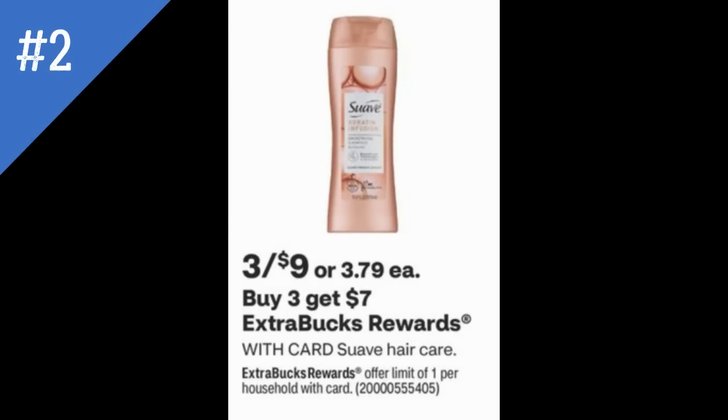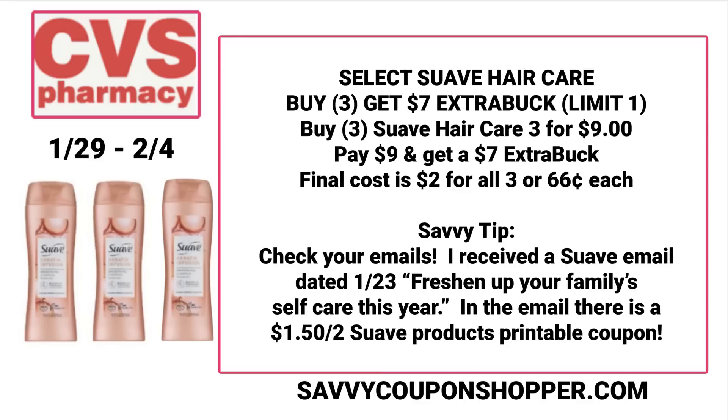Deal number two is a great deal on Suave Hair Care, 3 for $9 — different varieties will be included, which I'll confirm on Sunday. When you buy 3, you'll earn a $7 extra buck. So if you like Suave or you're looking for a great donation item, grab 3 for $9, earn back a $7 extra buck, making the final cost $2 for all 3 or $0.66 each.